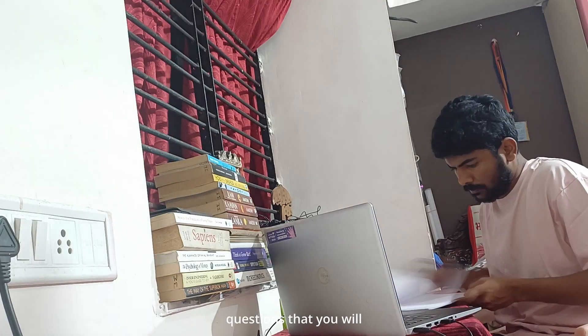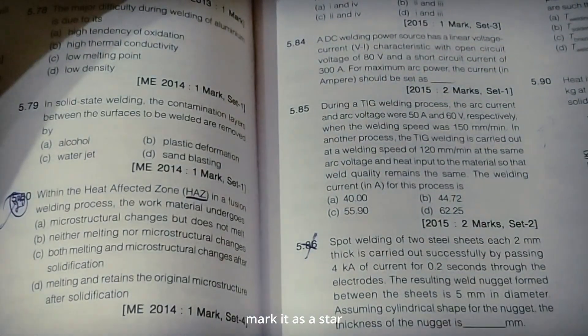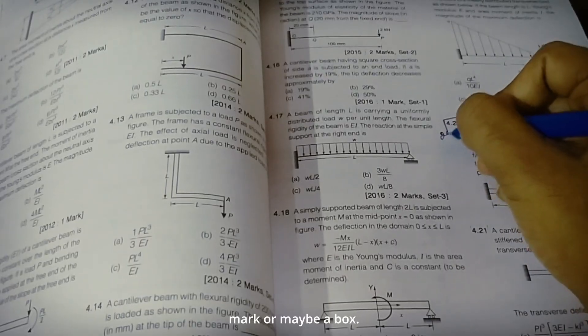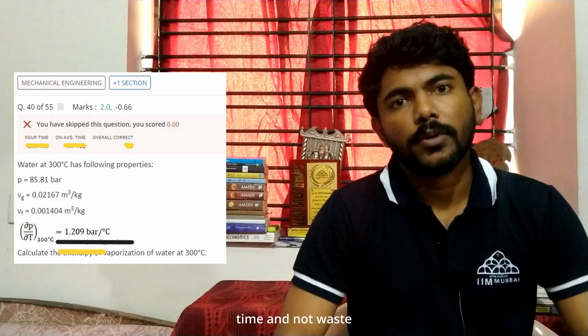There will be some questions you get wrong or cannot solve. If you did a question wrong, mark it with a cross. If you could not attempt the question, mark it with a star or a box. In future when you need to revise a specific topic, you will only solve the questions you marked as cross or box, not all the questions. This applies to previous year questions, question banks, and test series. This will save you a lot of time and prevent you from revising concepts you already know.